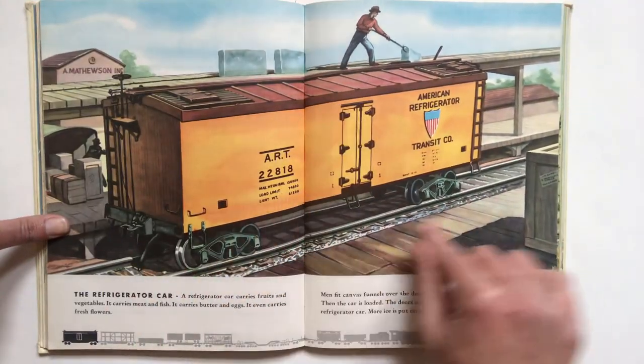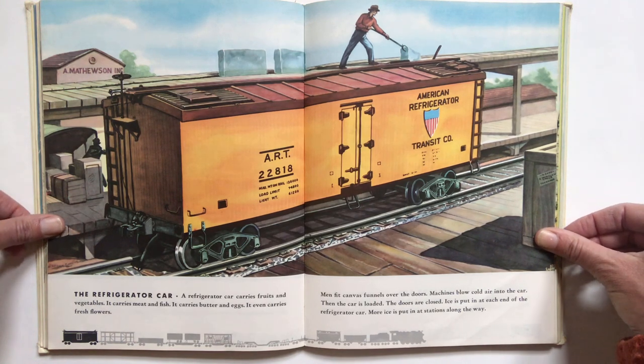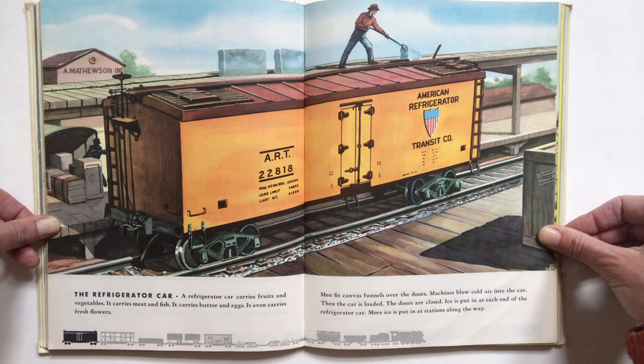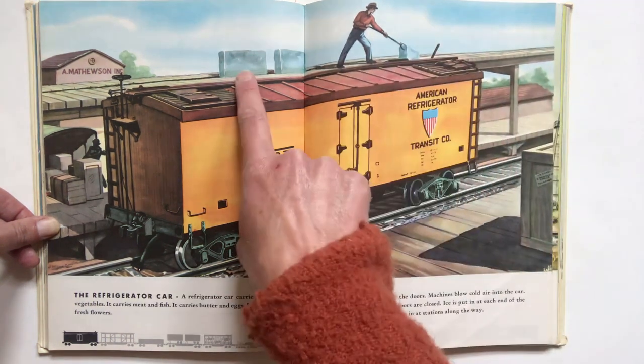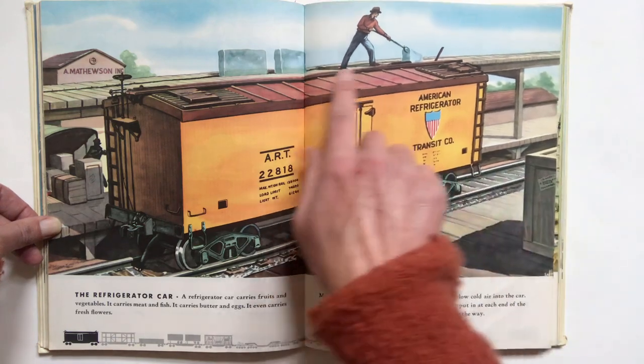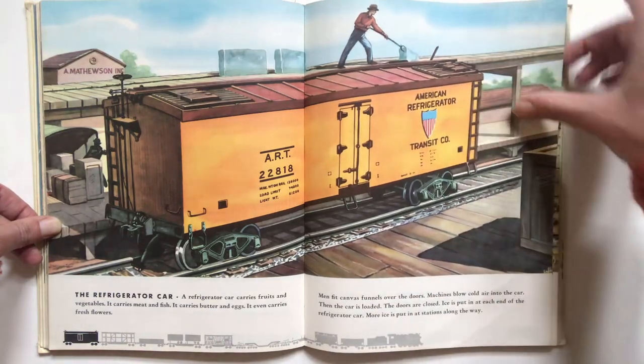Number 10, the refrigerator car. A refrigerator car carries fruits and vegetables. It carries meat and fish. It carries butter and eggs — it even carries fresh flowers. Men fit canvas funnels over the doors. Machines blow cold air into the car, then the car is loaded. The doors are closed. Ice is put in at each end of the refrigerator car. More ice is put in at stations along the way. Oh, there's the ice — he's putting ice in. This is kind of old fashioned. I don't think we use ice anymore. I think now we have refrigeration systems, but back then this is what they used.